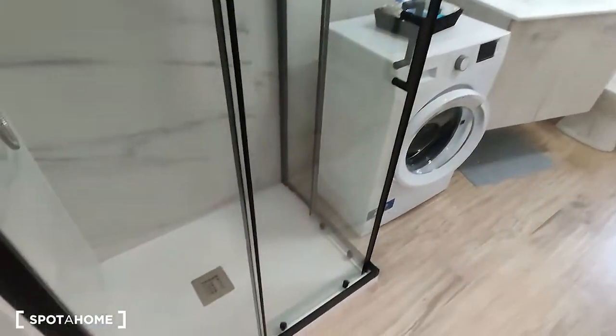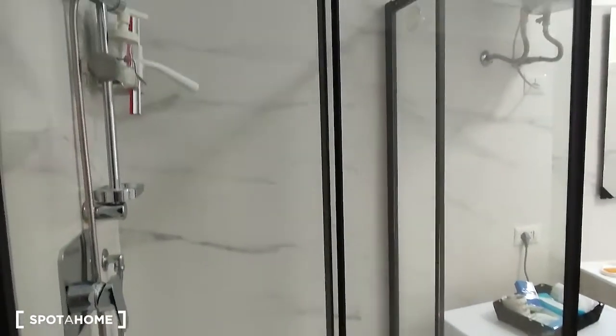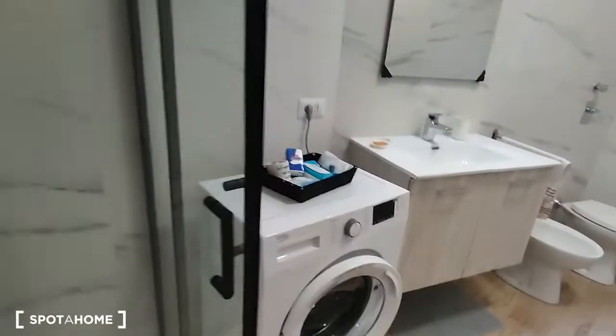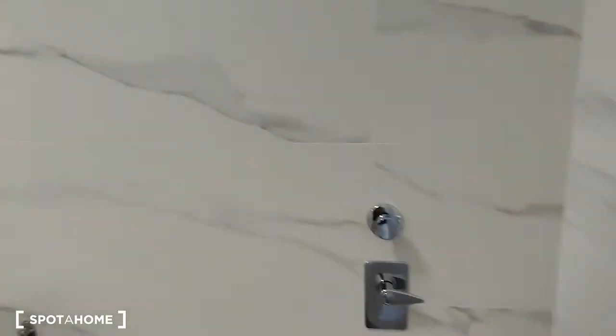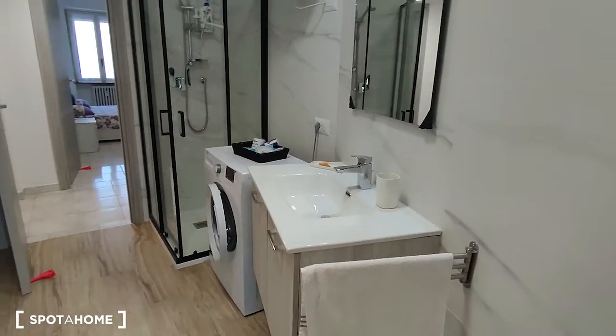As you can see it's brand new. It has a very nice shower as you come in on the left side. Here is the washing machine, the sink, the water and the bidet. It's really nice as you can see — it has also really nice tiles.